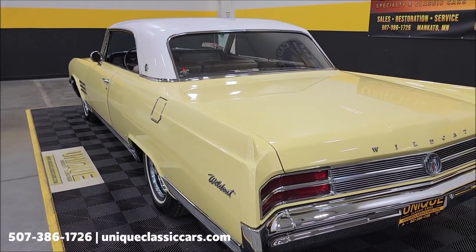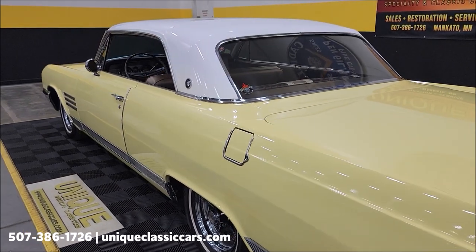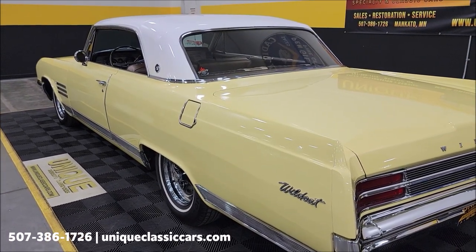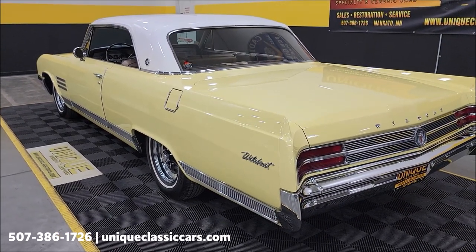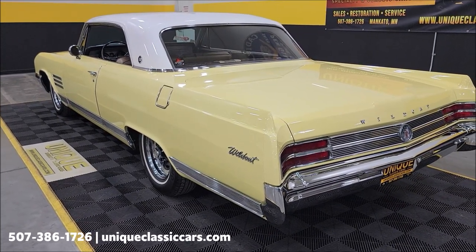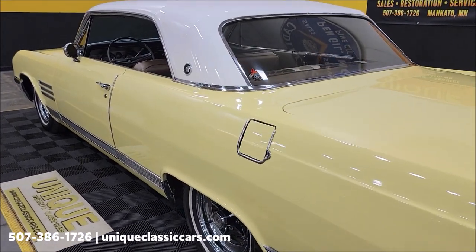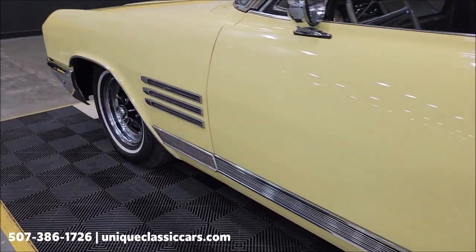Some of the maintenance things done in the last couple of years — the previous owner made us a list. Has had the carb rebuilt and choke line. Repaired the power seat switch — the power seat works pretty decent, a little touchy but it does work. Replaced wheel cylinders and brake hoses. Replaced front shocks. Neutral safety switch was replaced. New brake master cylinder. Radio was repaired — I tried it and the radio works good. Detailed the engine compartment. Repaired the tag light where the plate would be in the back.